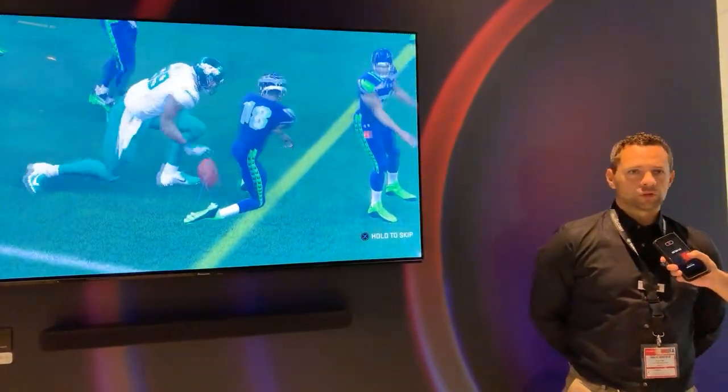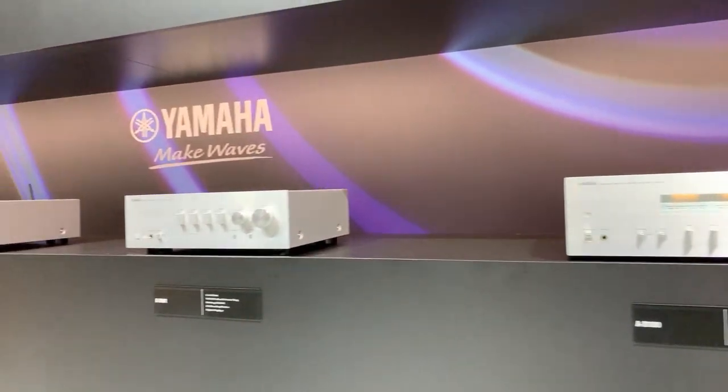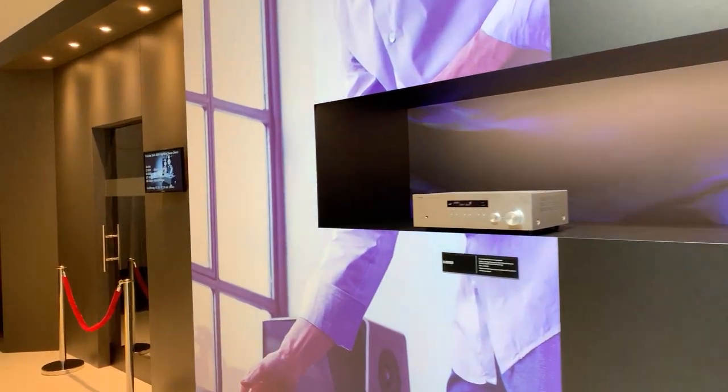Hello and welcome at IFA 2019 by Yamaha. My name is Arthur Gilge, I'm a product manager at Yamaha. And we have today the new sound bars YAS-109 and YAS-209.